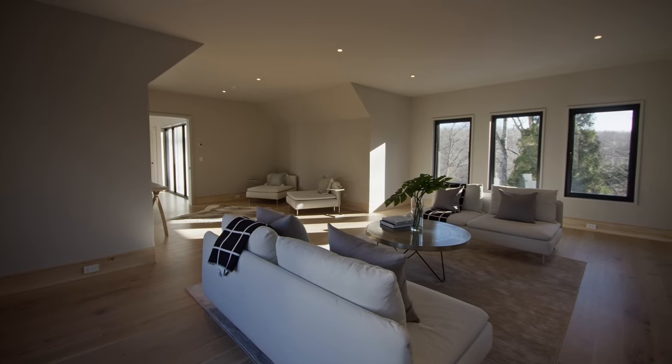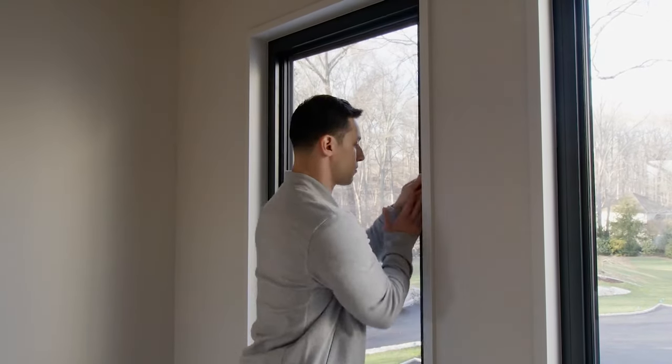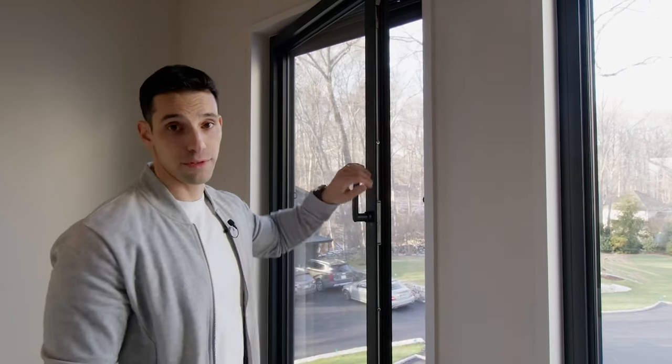The Klar windows and doors — how they work is you can pull it out and it'll open a little bit this way, or you can turn them and they open this way, which is a really cool feature.